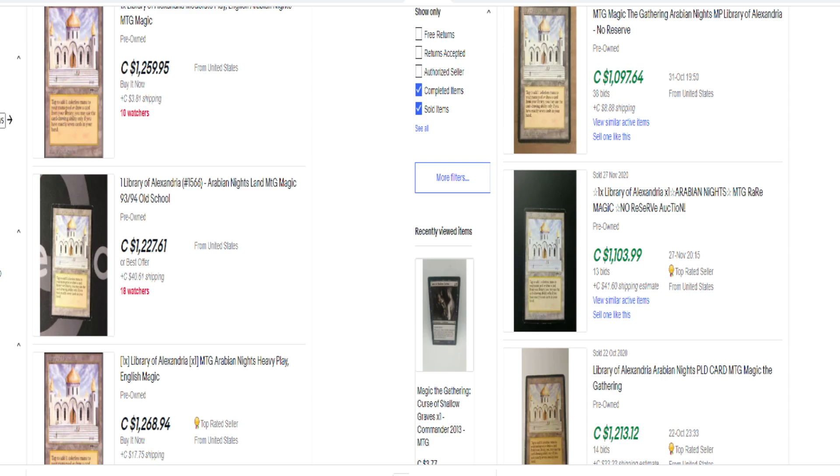Library of Alexandria is considered one of the Power of 10 cards. The Power of 9, of course, was the Moxes, the Lotus, and the blue cards — Ancestral Recall, Time Twister, and Time Walk. The Power of 10 are cards that didn't make that list, like Library of Alexandria and Time Vault. I remember buying one only a few years ago for like $150 — and the one I have, I paid less than that — and it's going up. That card is kind of at a high point right now. I'm not saying you should dive in and buy it, but it is an interesting card that people are buying and it is selling.